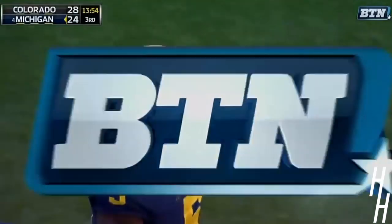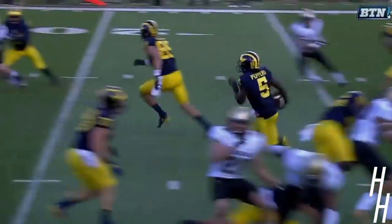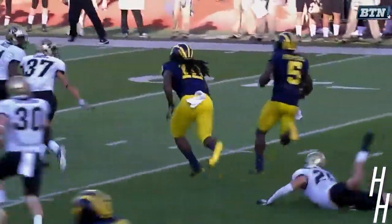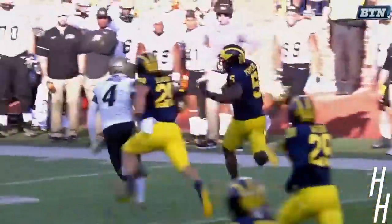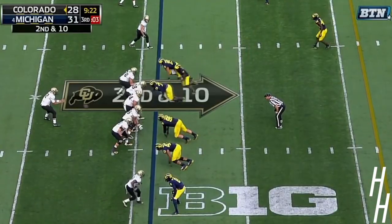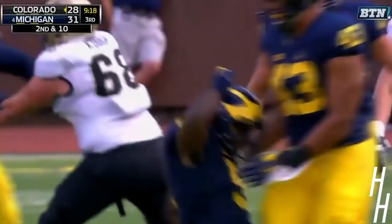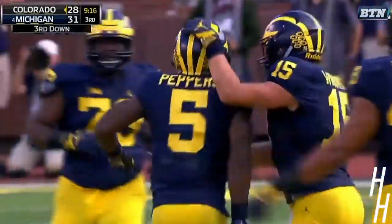I don't know what else you say about this guy. This guy's just got it. He's got it. New Jersey kid — he brings it all. Where Colorado is applying pressure — coming, and Peppers with the sack, exploding into the backfield.